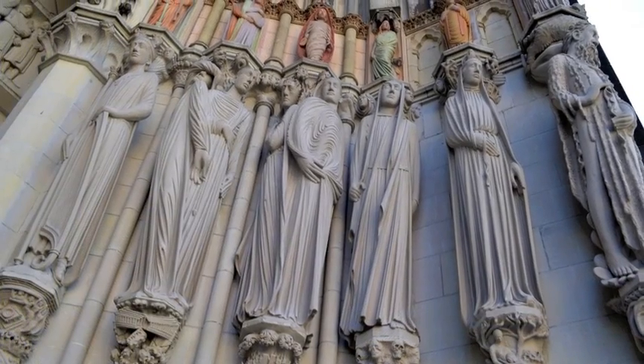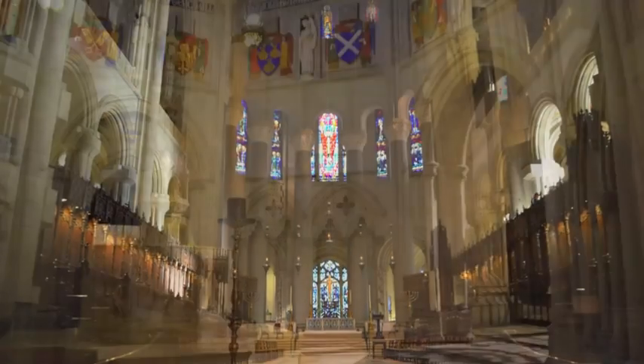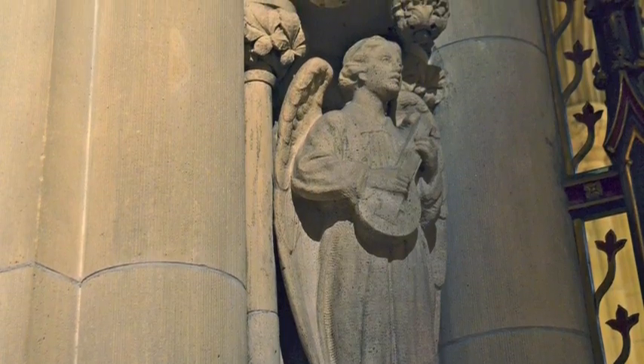St. John the Divine aims to be a holy place for the whole city. Tourists from around the world come here to marvel. Thousands of New Yorkers attend great musical offerings and impressive liturgical celebrations throughout the year.